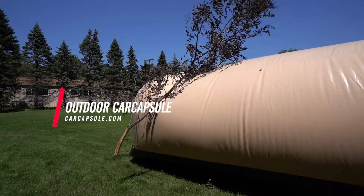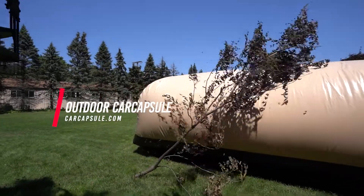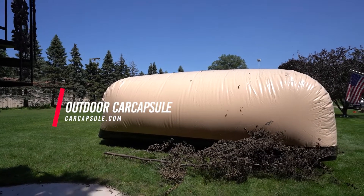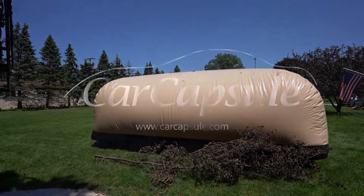And don't worry about power consumption either. This operates off 12 volts, very low power consumption — about $2 a month to operate. So if you want the ultimate in protection, you want a car capsule. You want to know what's possible.